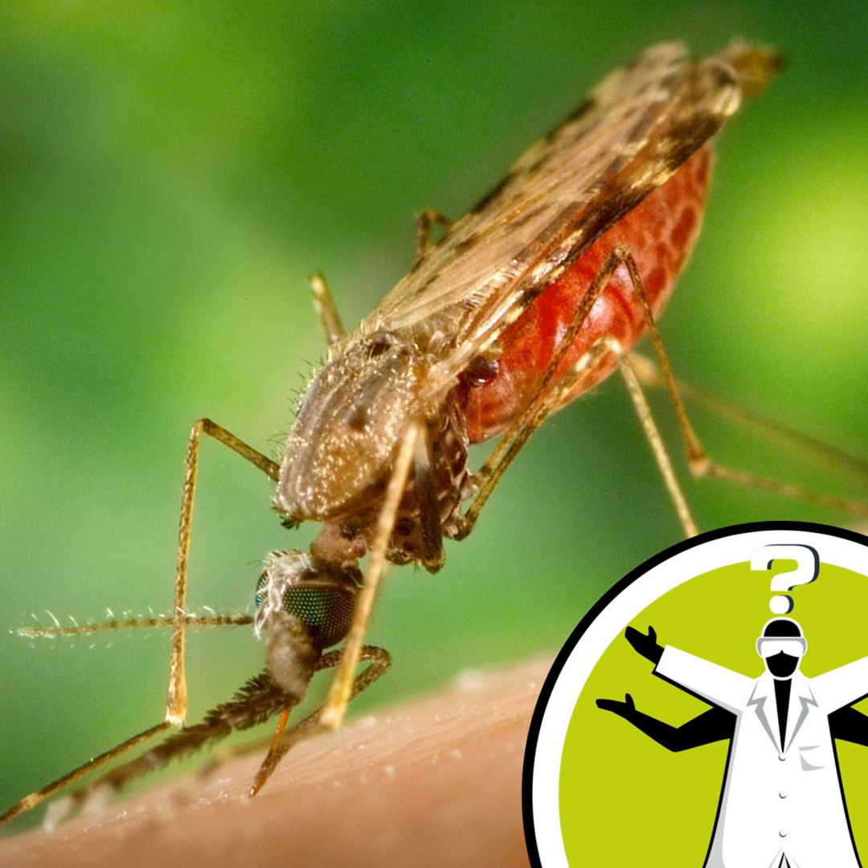James in Cambridge wrote in with this: looking around at the neighbourhood cats, it struck me that most of them, and indeed most mammals, have patterned fur with several different colours. This made me wonder why humans tend to have uniform colour hair on their heads, faces and bodies. Why is this?